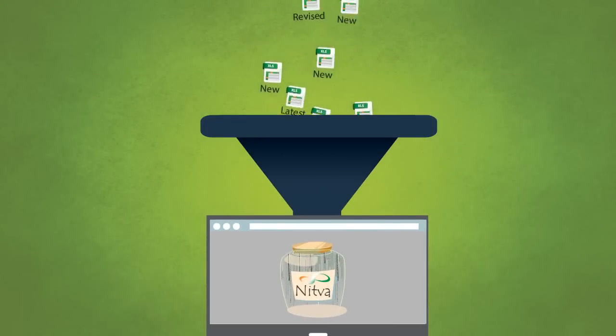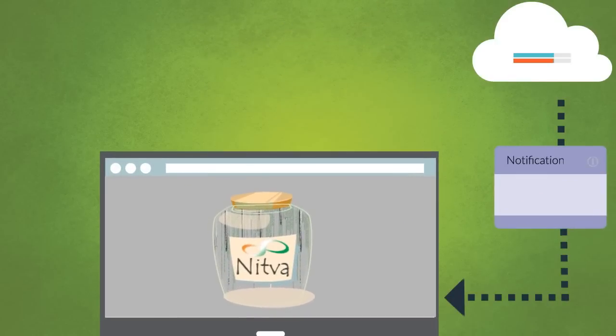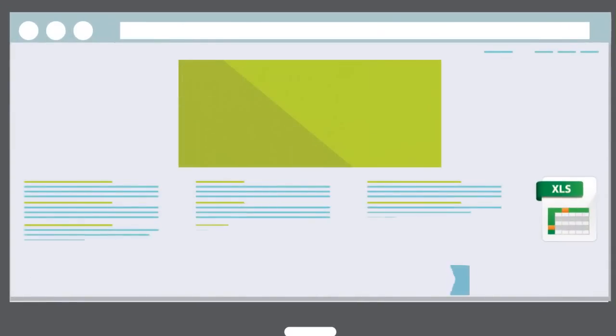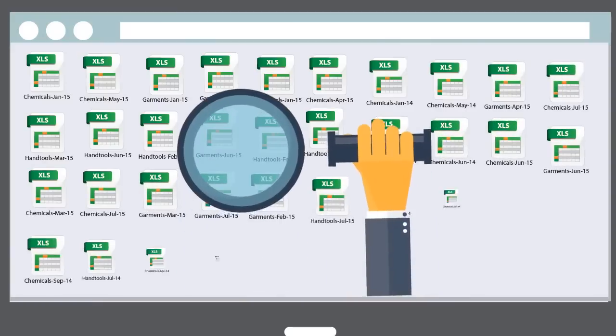NITWA brings all your data together in one place and updates itself from the cloud. So your data is always up to date, which means no more hassles of receiving huge Excel data files over emails, and no more anxiety over lost data.